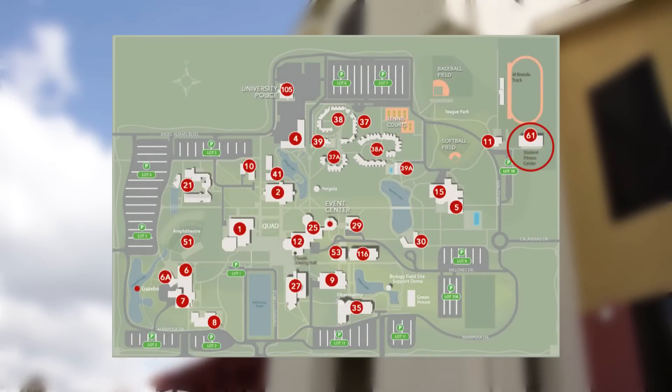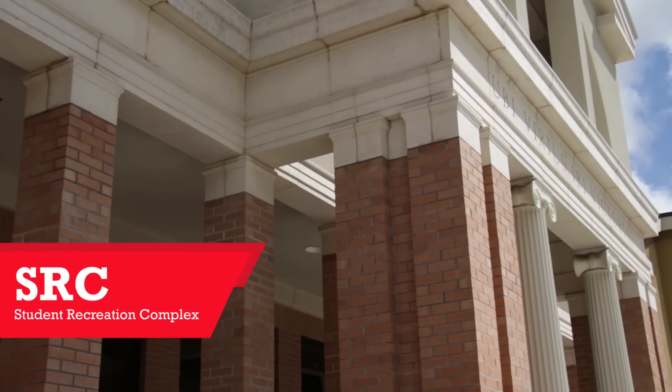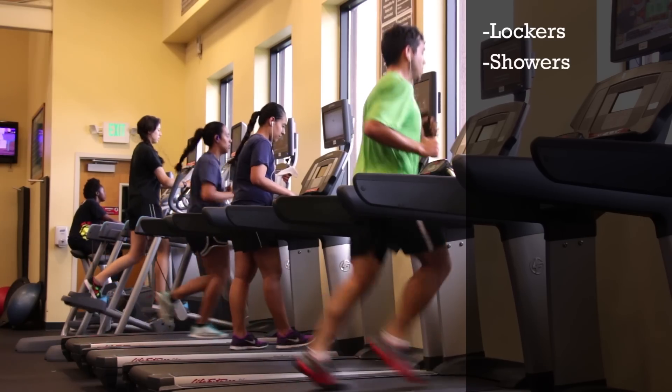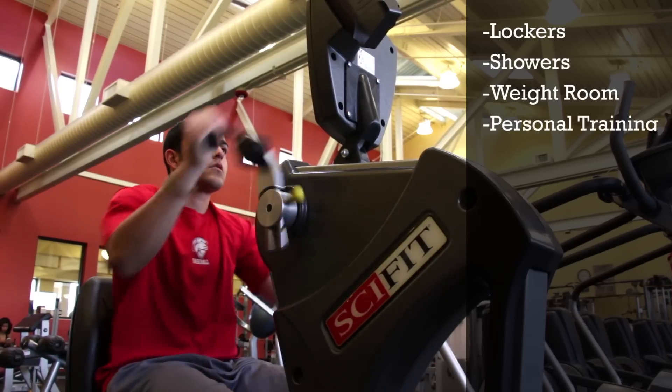With your tuition you pay for the Student Recreation Complex, what we like to call the SRC. It is the student gym. We have locker rooms and showers. We have a weight room that has all of our cardio machines and all of our free weights, and we do have personal training here as well.